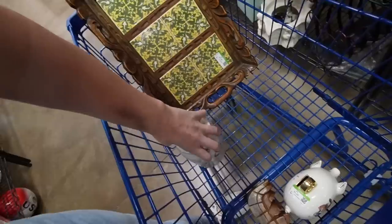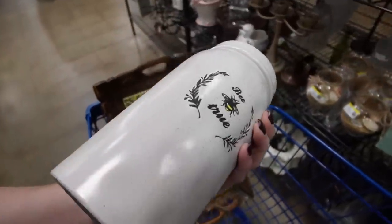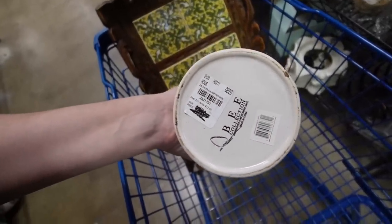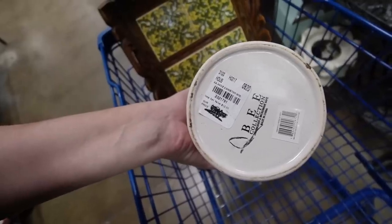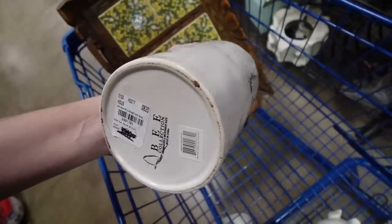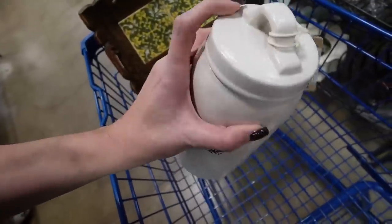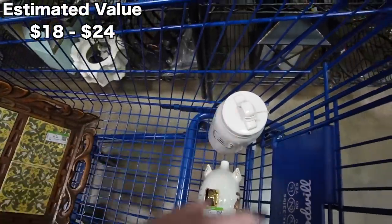The other thing I grabbed while nobody was looking was this canister. I really love this. It's got that mottled texture similar to early Rookwood. It is marked on the bottom — B Collection. And it looks like the compare estimated value is $12, our price $7.99. I have no idea where this was sold originally, but I feel like it's worth at least $20 even if it has a $7.99 price tag on it. And Goodwill is asking $4.50, so I'm going to grab that regardless.